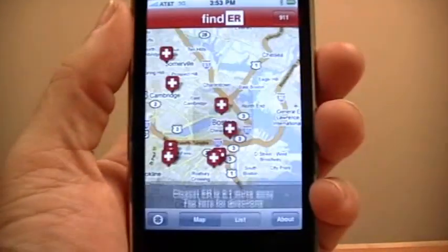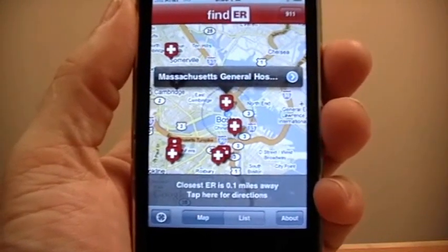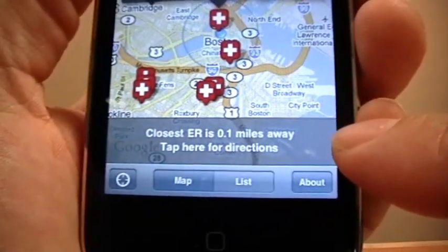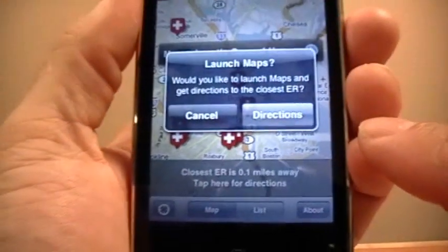Once you launch the app, it quickly determines your current location and the closest emergency room is automatically selected. You'll also notice a banner at the bottom that tells you exactly how far away the closest emergency room is located and gives you one-click access to requesting directions.